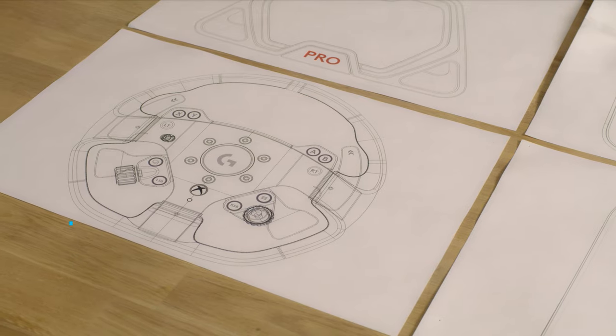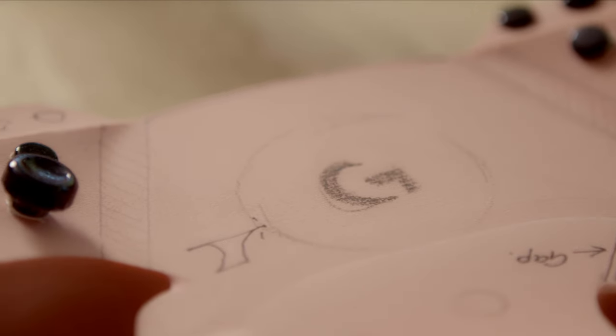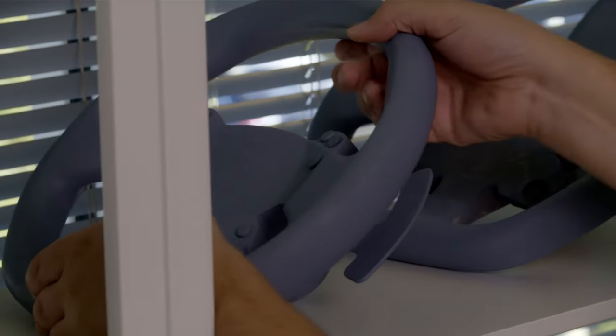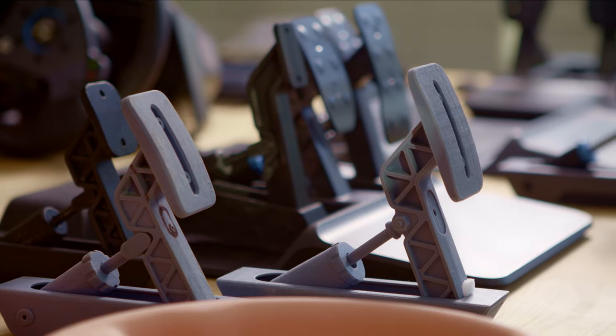We have a highly regarded reputation for our wheels and have done for a long time now. But the Pro wheel and base are something completely new from the ground up. Some of the big improvements that we were hungry to address were just the overall quality and feel of not only the driving experience, but just the tactility of each individual object.